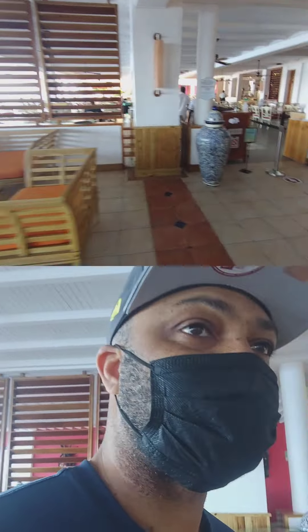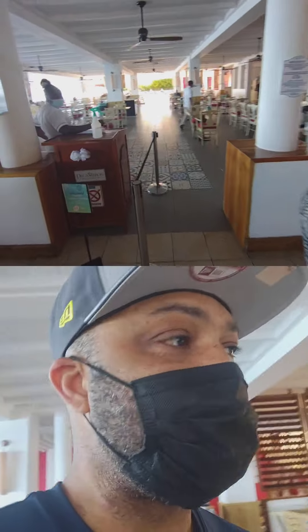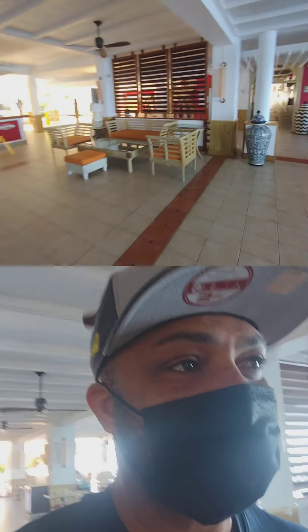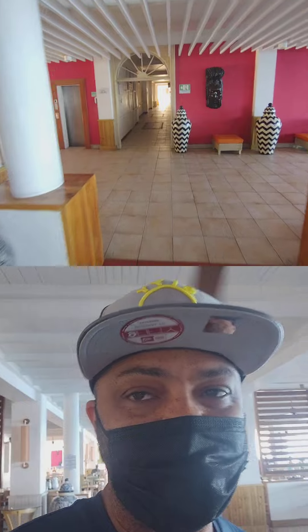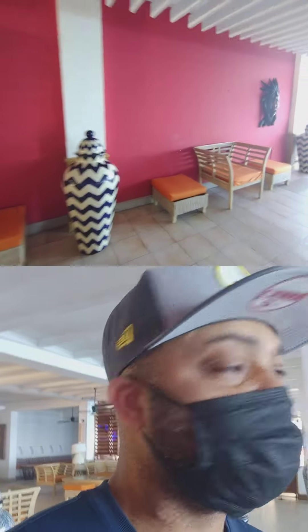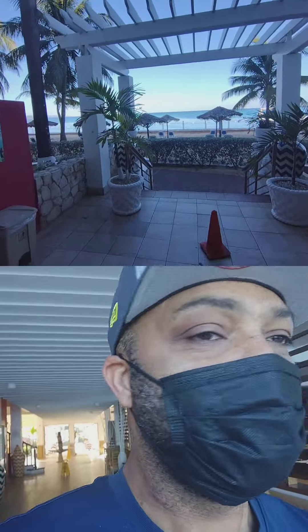Over here is the buffet area. As I said, it's all-inclusive, all you can eat. They're maintaining strict COVID protocols here, so someone will be there to greet you, sanitize your hands, and check your temperature. So far it's been smooth sailing.